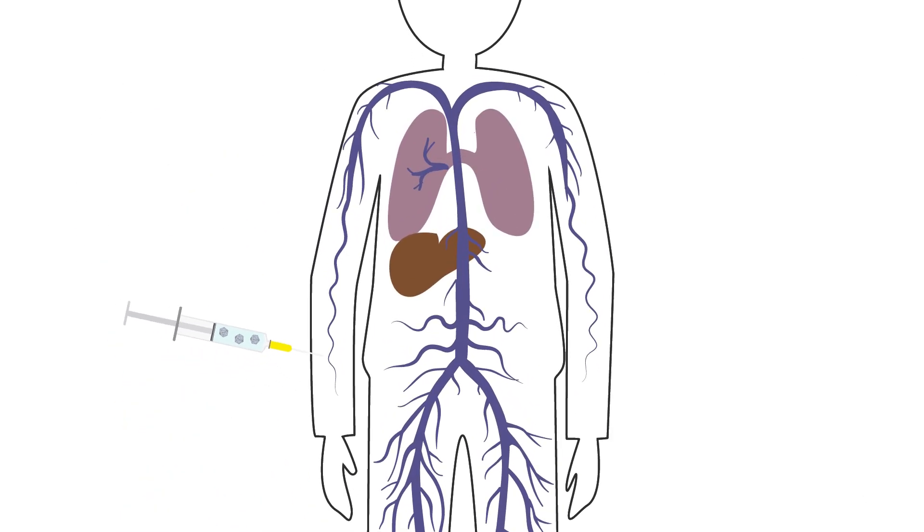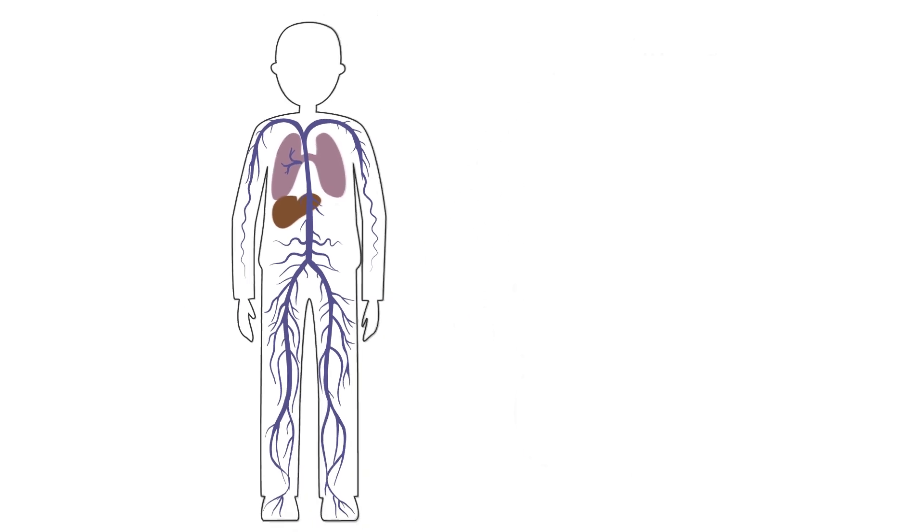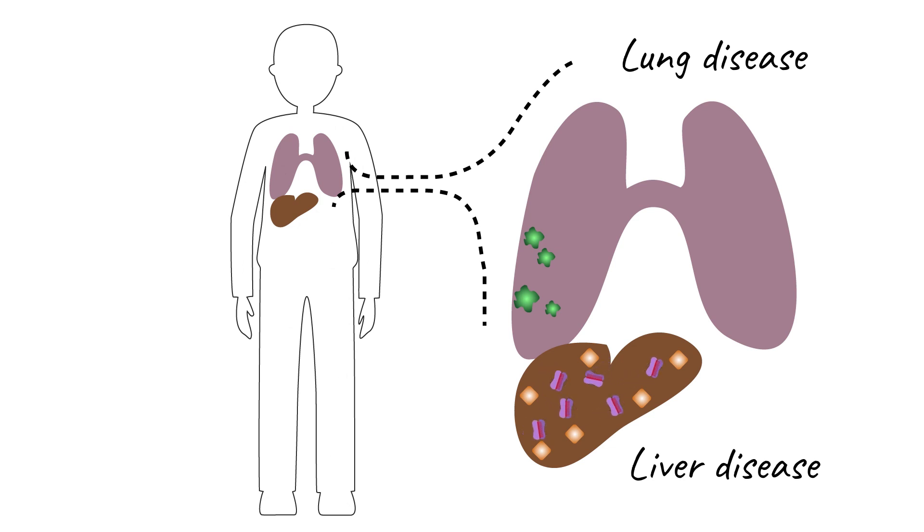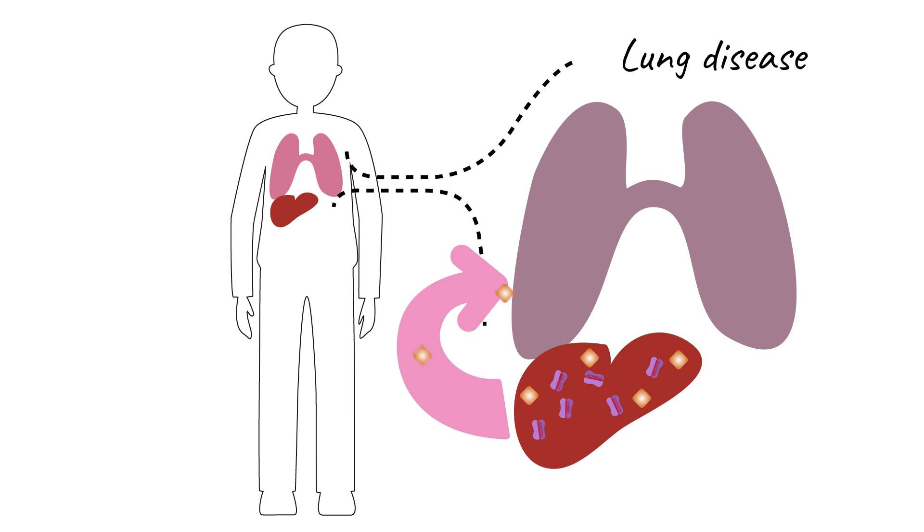Injected in the cephalic vein, the vector directly targets the liver. Results show that microRNA reduces defective AAT in liver cells while simultaneously producing protective functional AAT protein. This dual-function vector presents a first-in-class approach targeting both lung and liver diseases in patients with AAT deficiency.